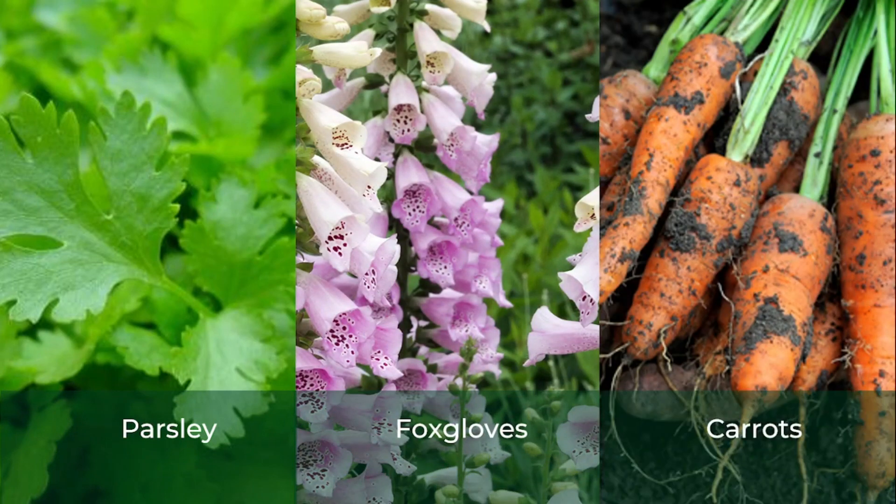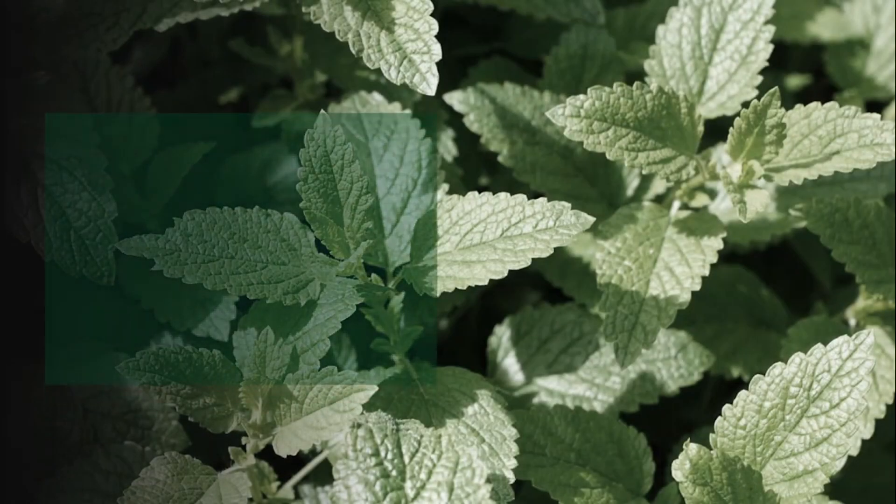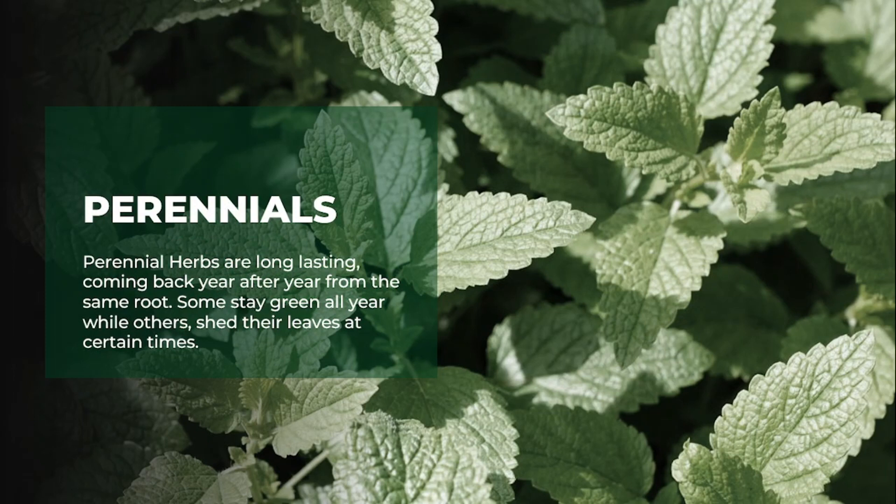Next we have the perennials. A perennial herb has the ability to regenerate over and over again, and it can survive more than two planting seasons or more than two years. Plants within this category include thyme, rosemary, and lavender.